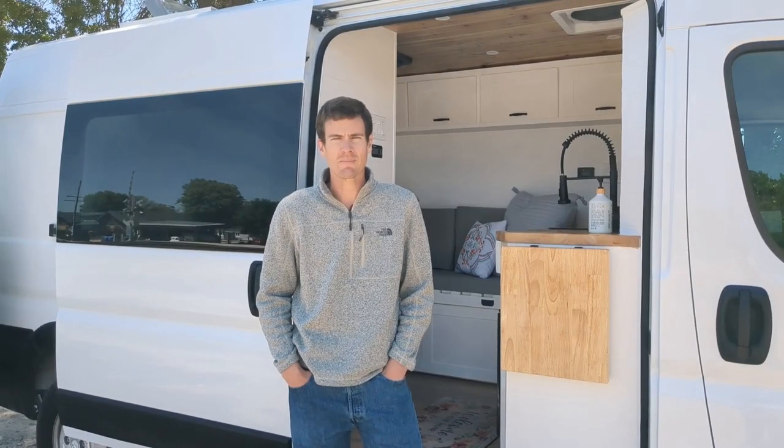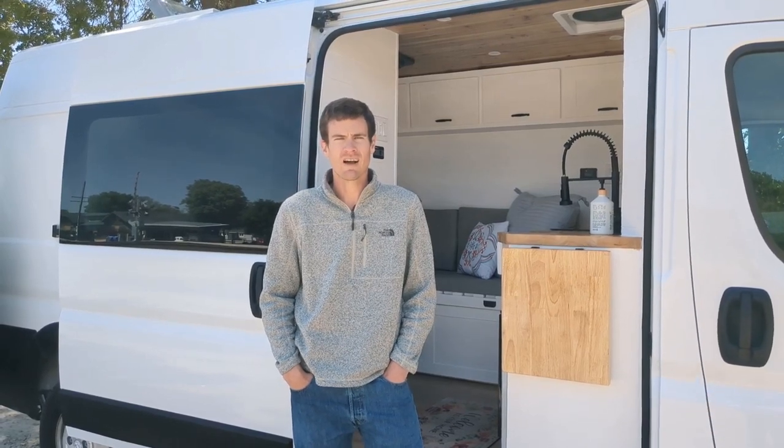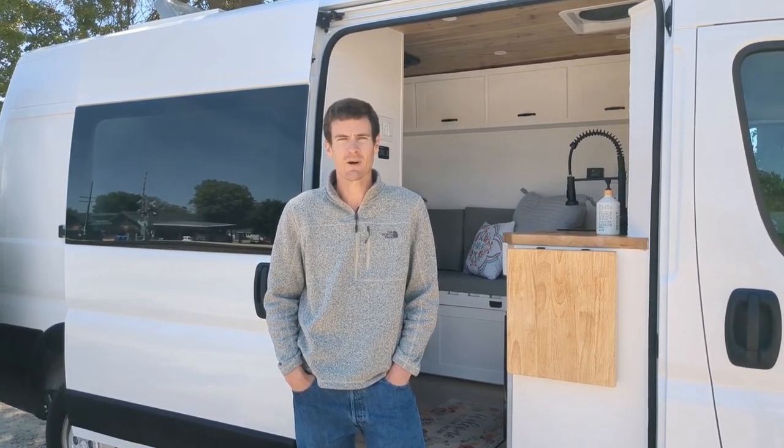Thanks for checking out our Ram ProMaster that we have for sale. I'll have a link in the description for more information. Thanks again for watching.